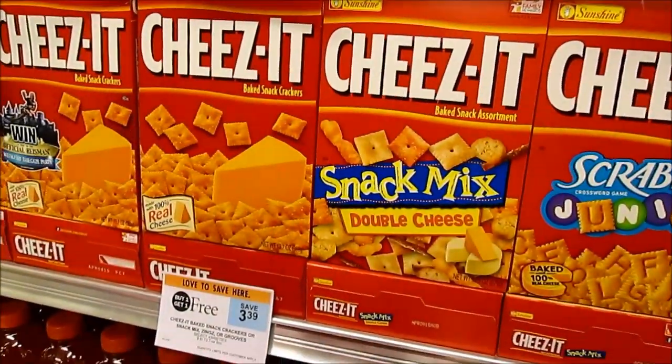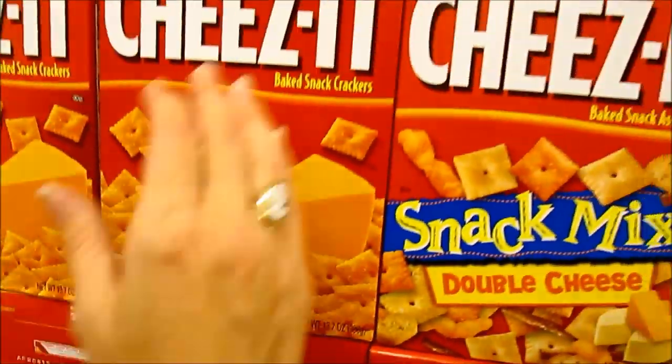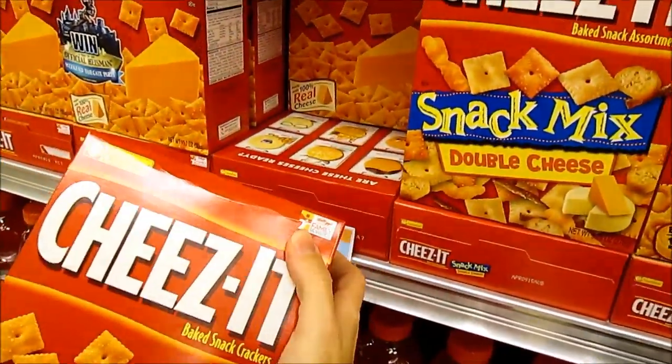Boxes of Cheez-It's Crackers are going to be buy one get one free, going to be about $1.70 a box. We don't have any coupons but that's the best price you'll get for them without coupons.